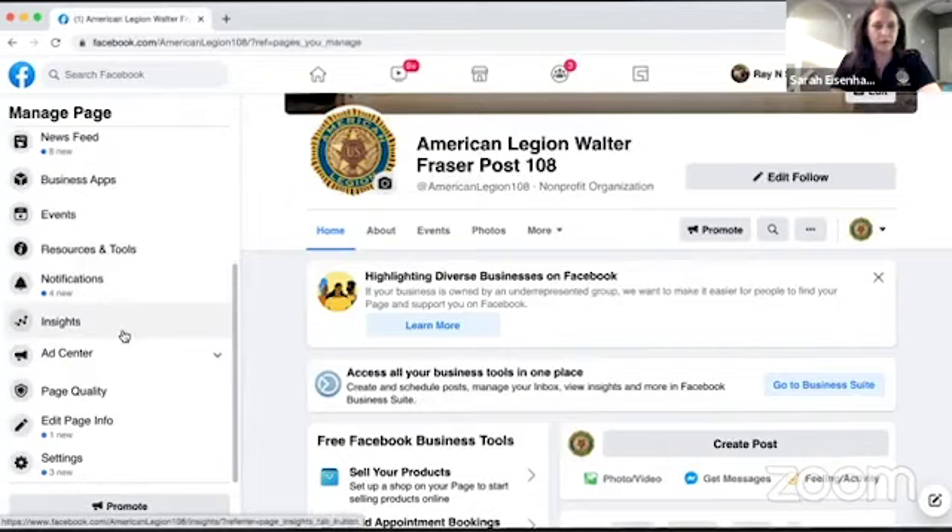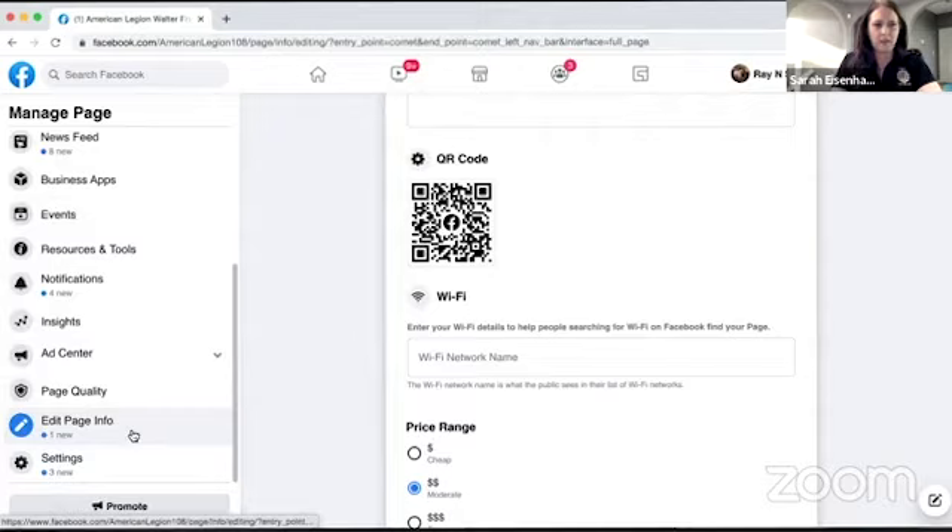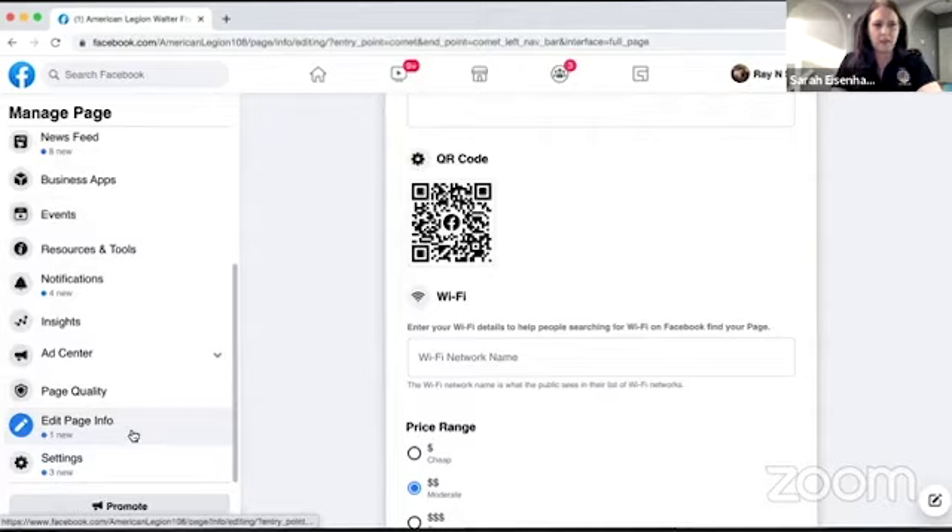If you go in to edit your page information, all the way at the bottom Facebook creates a QR code for you. Alternatively, you can also just Google search 'QR code generator' and find a free version — unless your post has an advertising budget, in which case a paid one might offer more features.